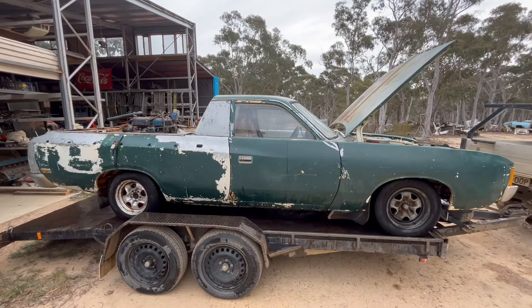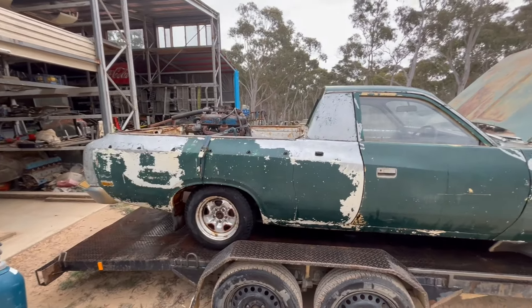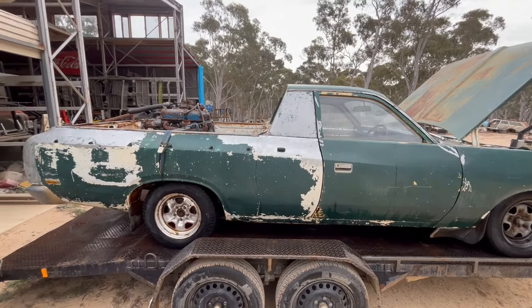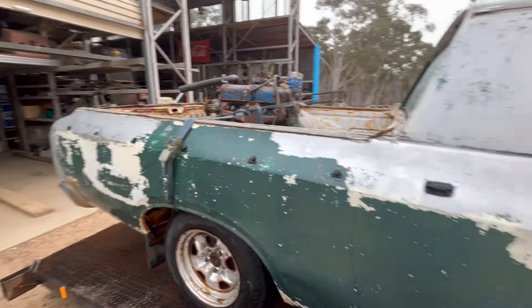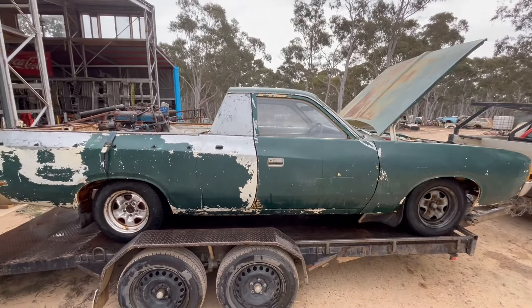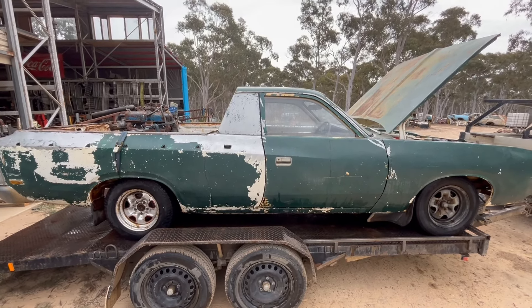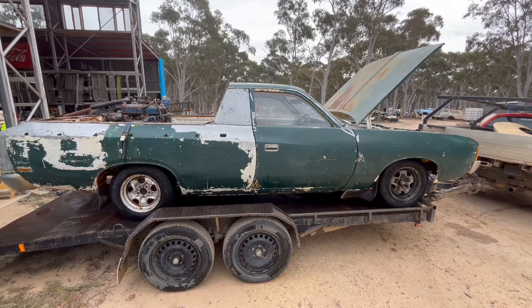Just give this big girl a hit with the pressure washer and most of that green stuff's coming off pretty easy, as you can see. I've got other things I've got to do so I'm just going to roll this thing into the shed with the purple car. It should be out of the weather. We might pull it out again after Christmas and have a bit of a crack at it. I'm liking the idea of the factory V8 thing — that's very cool.